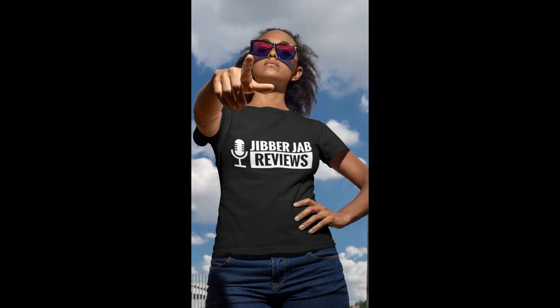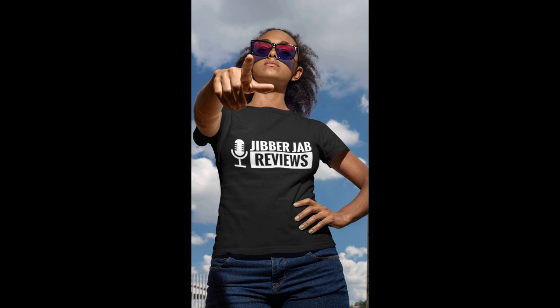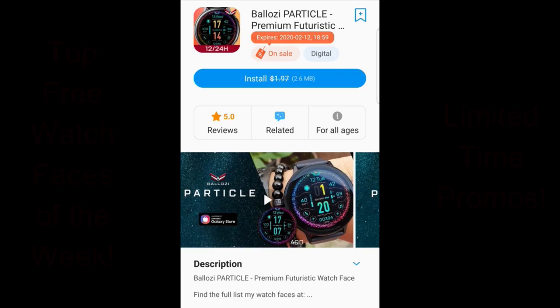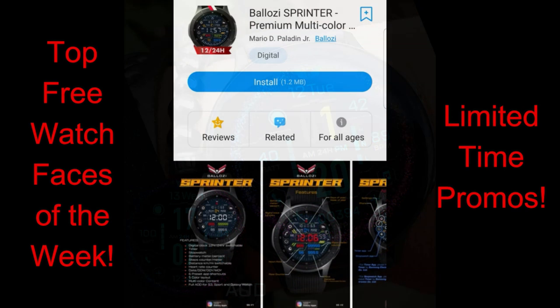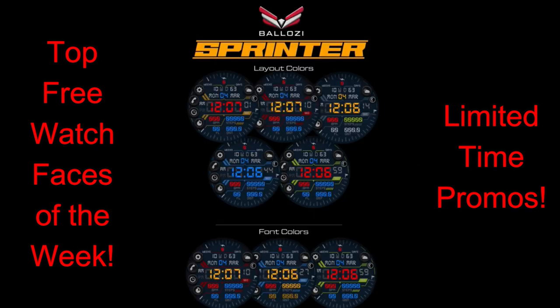Hey everyone, happy weekend! Thanks again for joining me for my weekly top watch faces of the week. This week's lineup is all coming from a very talented friend to the channel, Belazi. He's actually got a number of both free and limited time promotions going on right now in the app store, and I wanted to showcase four of his designs that I really liked, plus I'm also going to include an additional two more faces later in the review which are on limited time promotions.